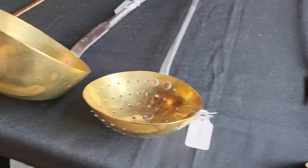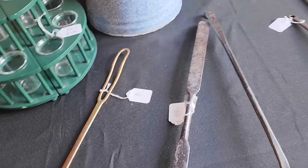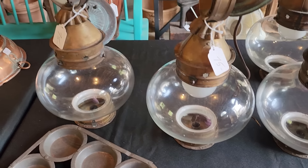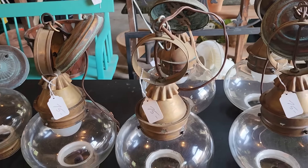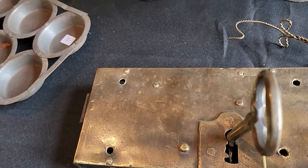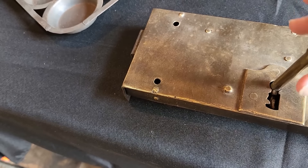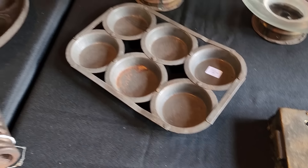Some beautiful kitchen fireplace type tools. Gorgeous lanterns — six of those. Gorgeous. Look at the size of that brass. That early brass lock with the key. Just stunning.